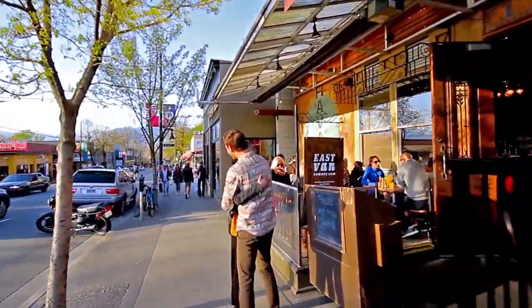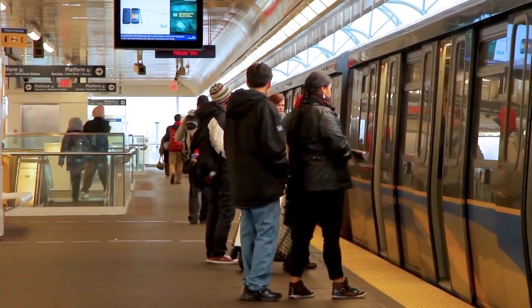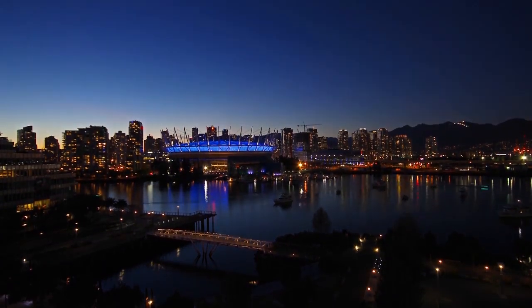At the intersection of Commercial Drive and Broadway, the Expo and Millennium Sky Train lines connect you to the rest of the Lower Mainland, and offer a quick ride into the heart of downtown Vancouver.